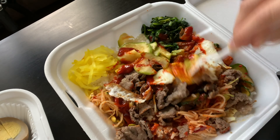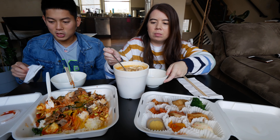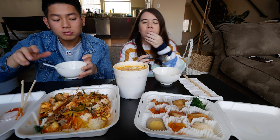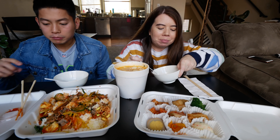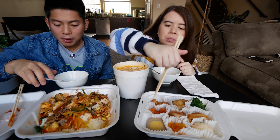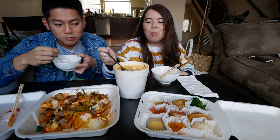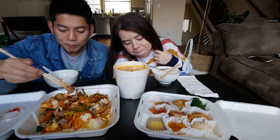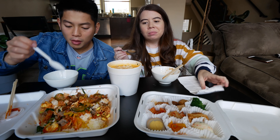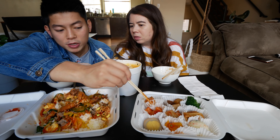This sundubu soup is like perfect for a chilly day like today. I'm so happy right now and we have so many side dishes — radish and more. If you guys eat Korean food, what's your favorite banchan side dishes? Mine is always between the tofu and the fish cake.